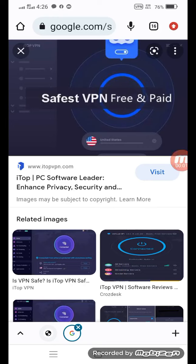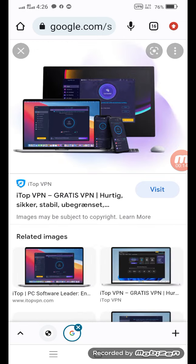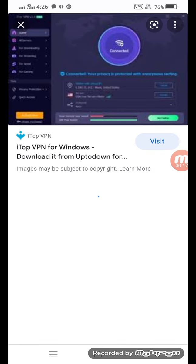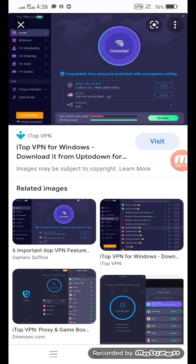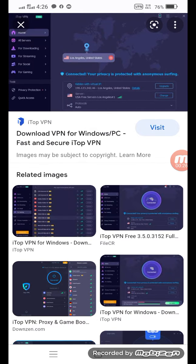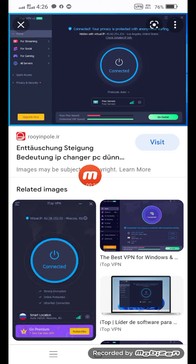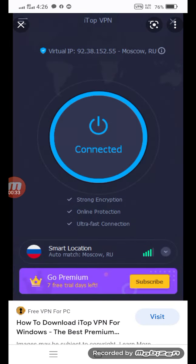Hi guys, how are you? I will show you the speed of ITAP VPN. It's the best VPN. Its speed is very fast and it includes many servers. So these are some pictures and now I am going to show you the speed of that in my mobile.